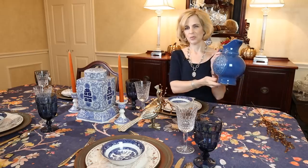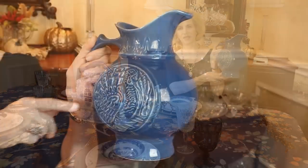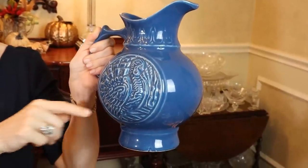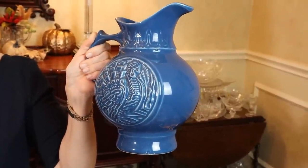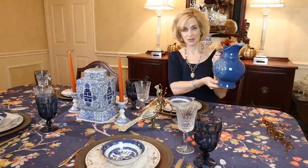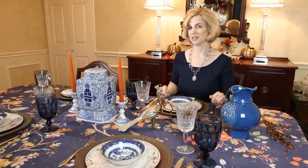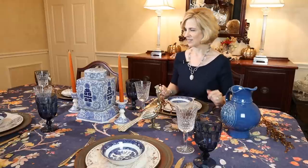This picture goes very well with our look today. It's the Intaglio turkey design — a real McCoy pottery pitcher. I featured this in my pitcher perfect episode and it's for sale in my eBay store. I will put a link in the description so you can find it if you're interested. And this is our table centerpiece for our fall look.